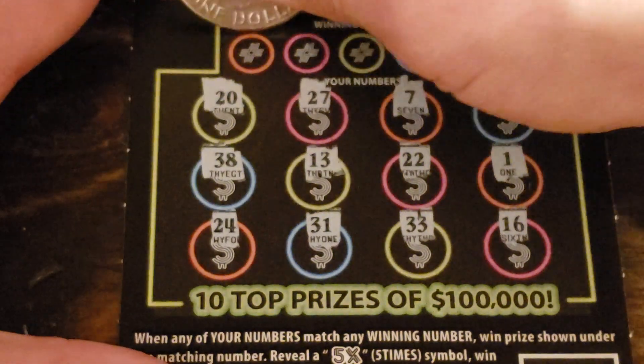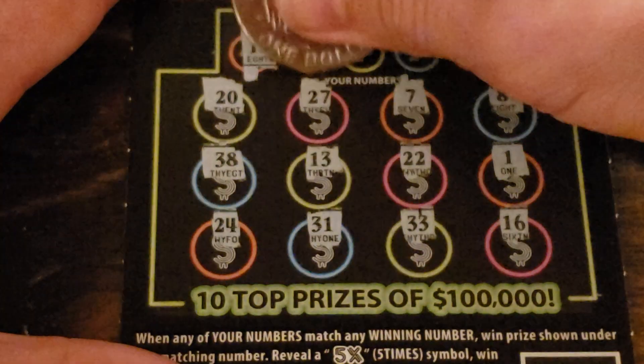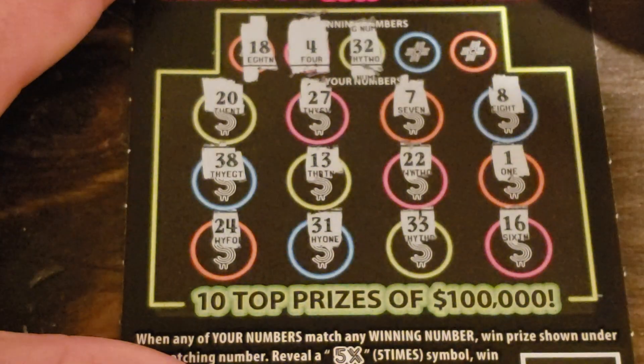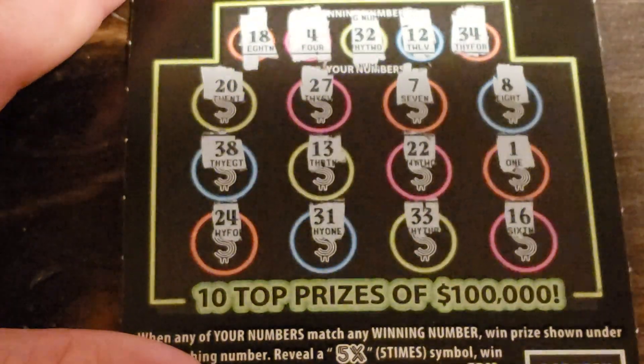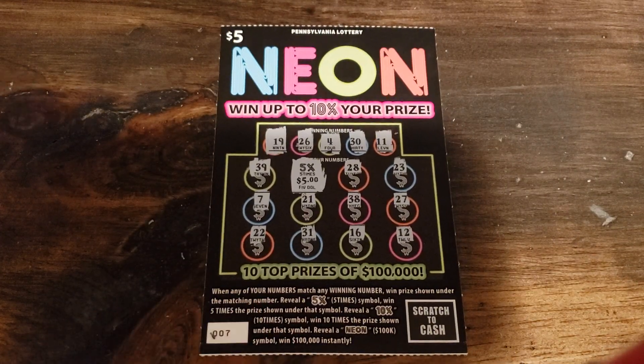All right, no symbols. 18 — no. 8 and 38 — no. 18 — no. 4, 32 — nope. No 12, and last 34 — don't have it. That kind of stinks, but not terrible. Got the 5x there for a $25 win — five dollars profit. Thank you, I will take it.